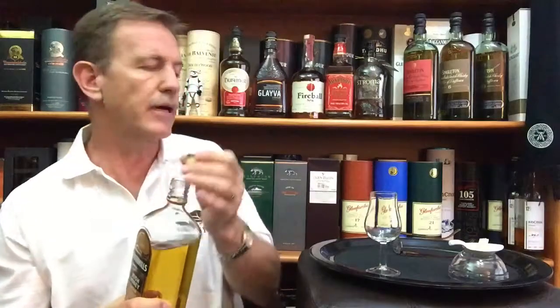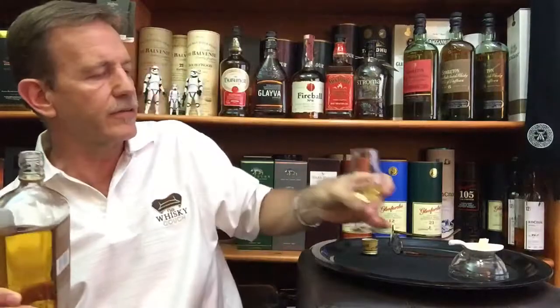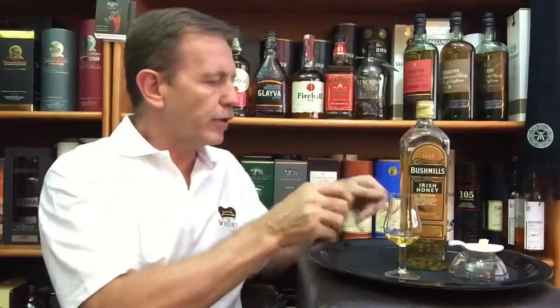real Irish honey and other natural flavors. That is how they create this whiskey-based liqueur — with Bushmills whiskey, real Irish honey, and other natural flavors. It's bottled at 35% alcohol by volume.